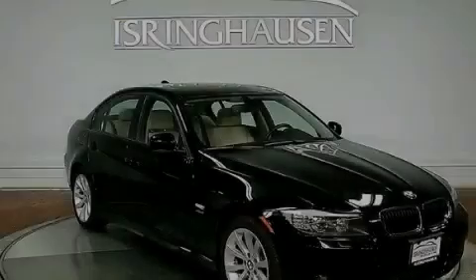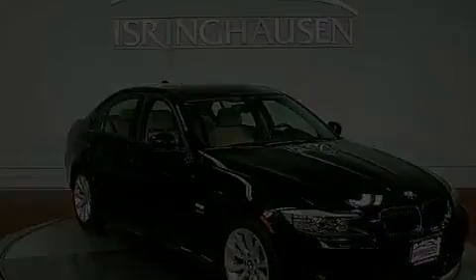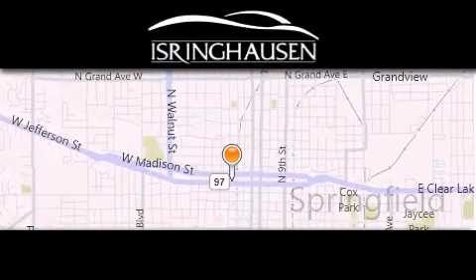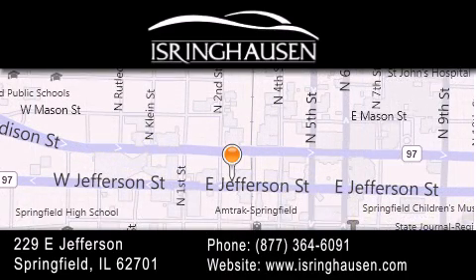Please call us today for more information on this great vehicle. Thank you for considering Isring Housing Imports for your next new or pre-owned luxury vehicle. If you have any questions, please visit our website, give us a call, or stop by our dealership. We are conveniently located in downtown Springfield at 229 East Jefferson. We look forward to serving you.